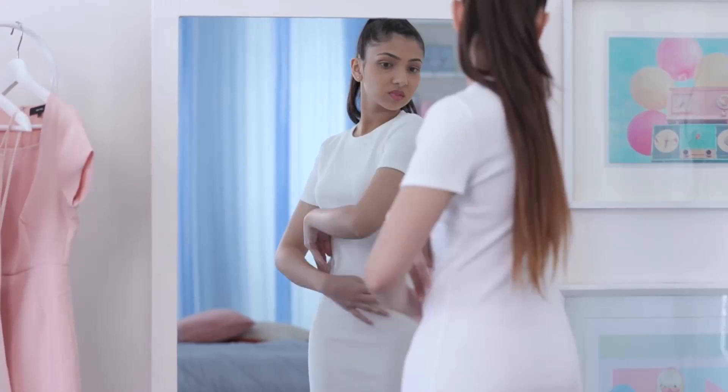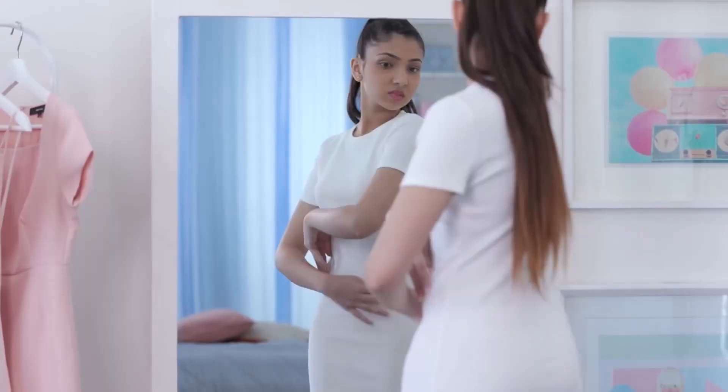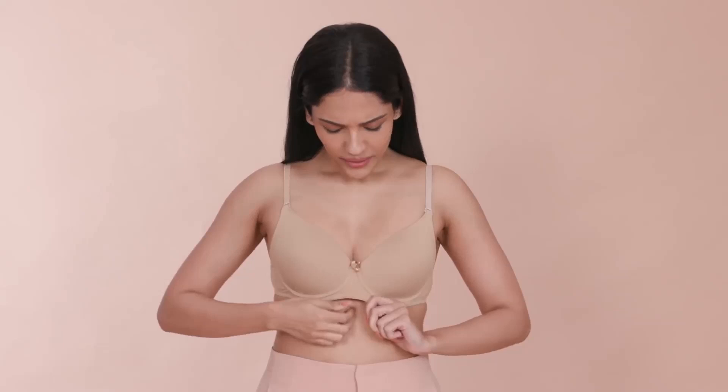As much as we emphasize body positivity and self-love, sometimes there are a few parts of us that we wish could be a little bit different. And there's nothing wrong with that since it's your body and your choice. So if you wish your cup size was just a little bit larger, there are a few things you can try to take you from a 32A to a 32B.